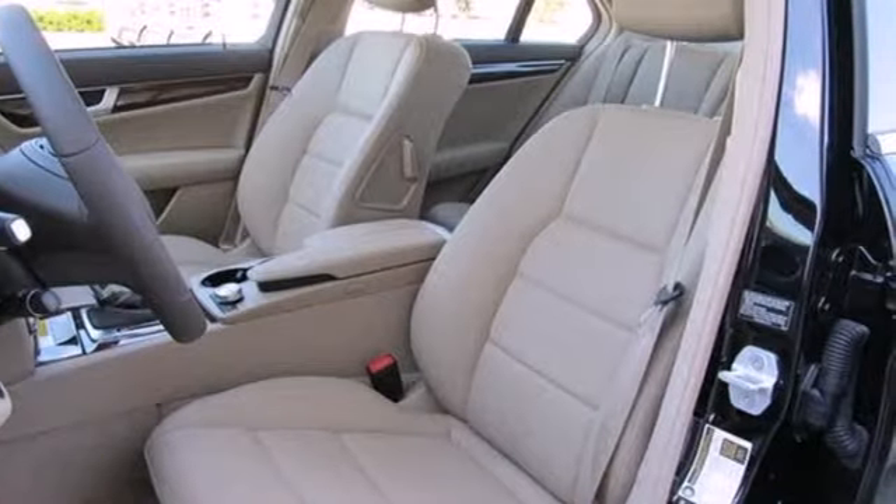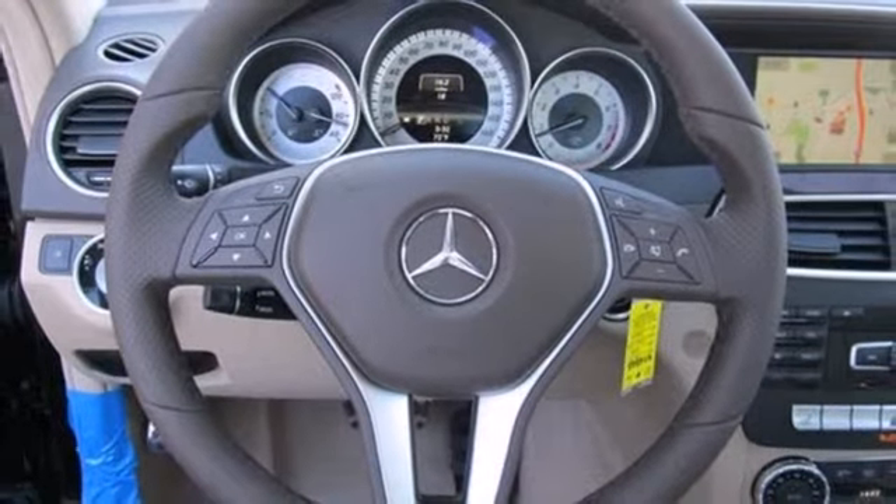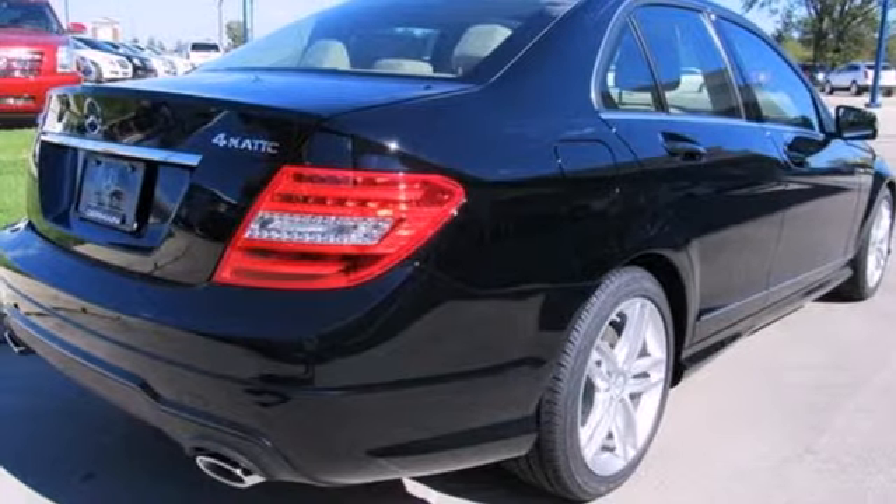The biggest giveaway to what makes this vehicle great, however, is your expression when you drive it. The cutting edge has been moved forward once again. Get out in front with a C-Class today.